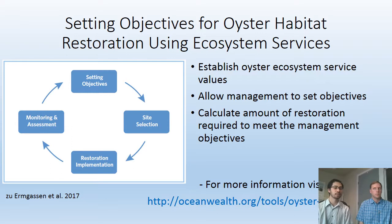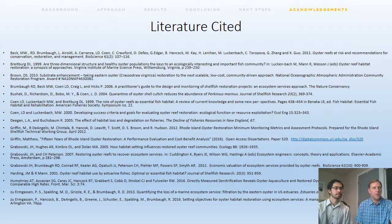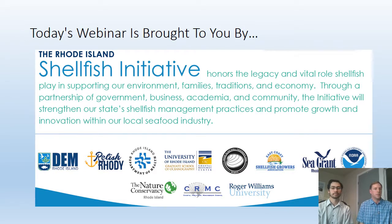That concludes our webinar. We'd like to acknowledge our many partners — staff from all of these agencies and other partners who have contributed to these projects. We'll flash up some of the literature cited in the presentation — you can pause it and go back if you want to grab a specific citation. Just a reminder that today's webinar was brought to you by the Rhode Island Shellfish Initiative. We hope you check in periodically to keep tabs on what the Shellfish Initiative is up to and opportunities for you to either engage or participate. Thanks very much.